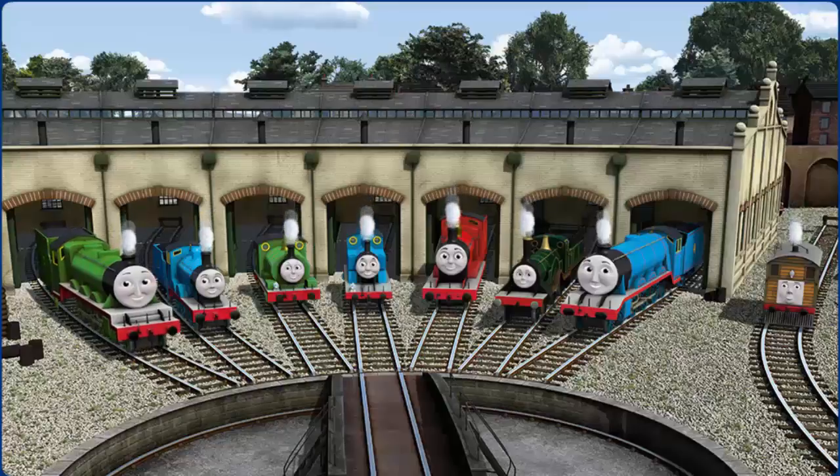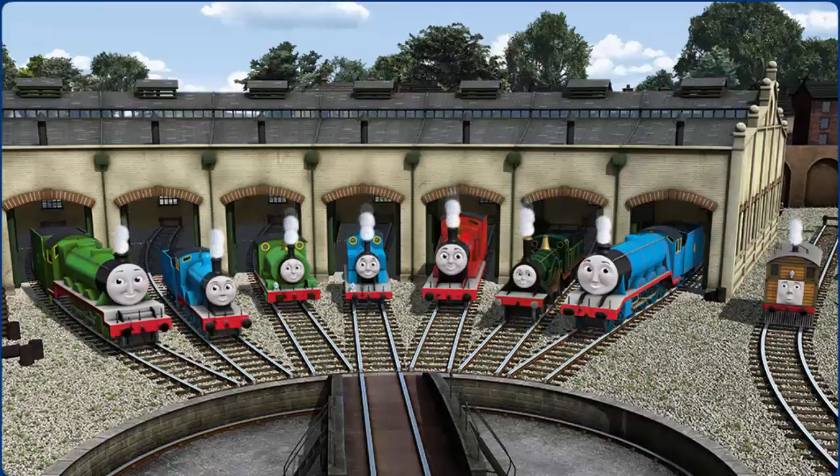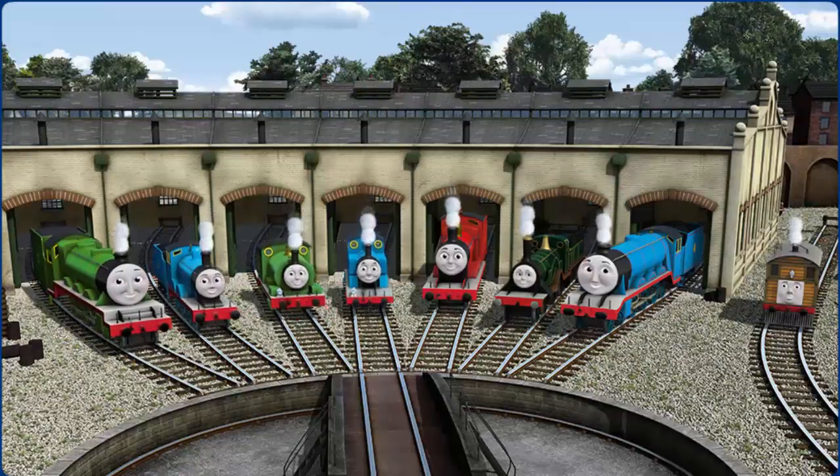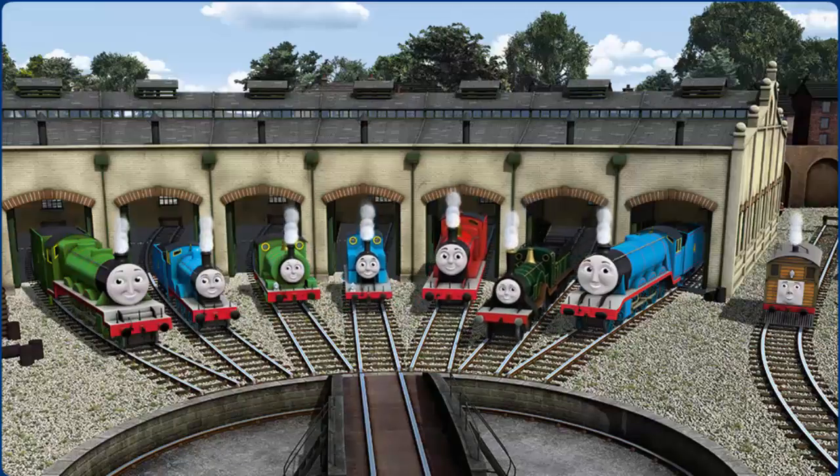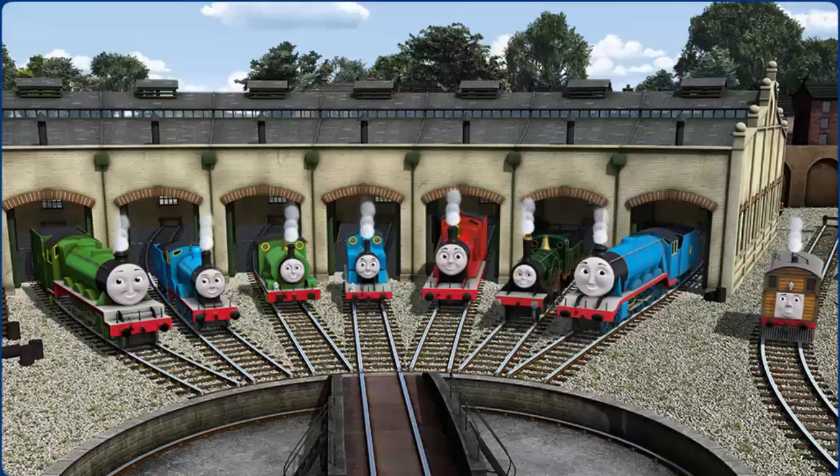You helped repair Henry, Edward, Percy, Thomas, James, Emily, Gordon, and Toby. You are really useful!